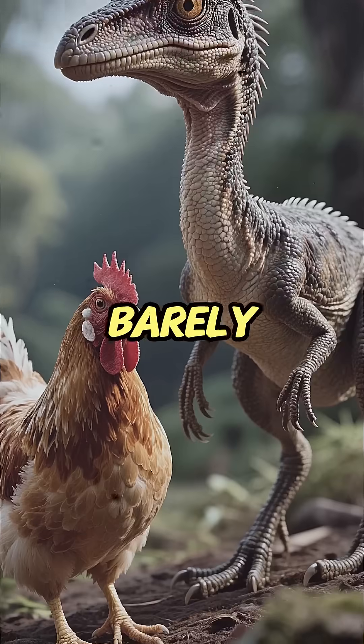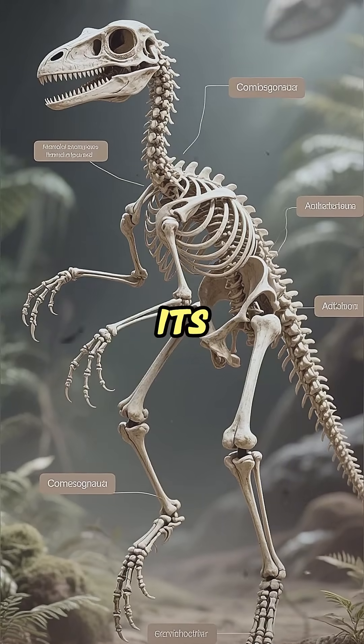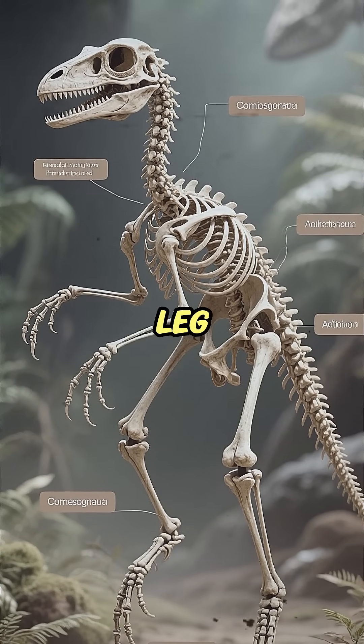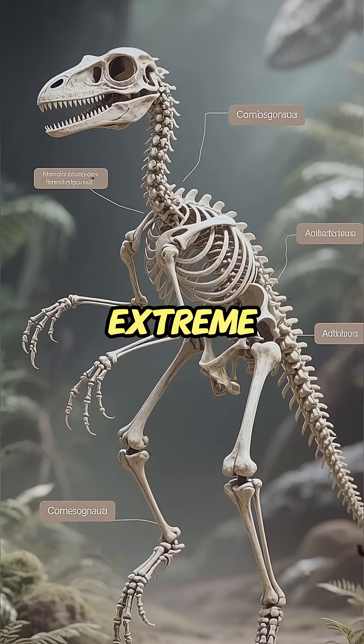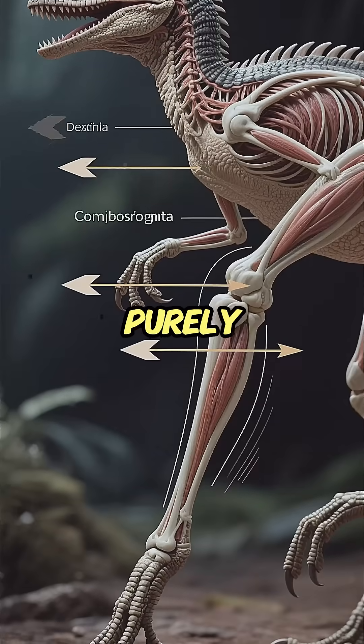Compsognathus — barely the size of a modern chicken. Finding proof of its speed was hard because its bones are incredibly fragile. But analysis of its leg structure revealed an extreme adaptation for speed, with its legs engineered purely for linear speed.